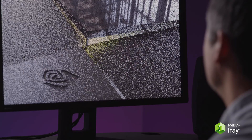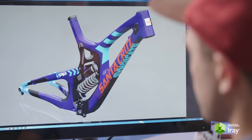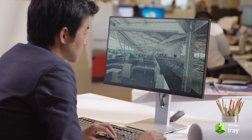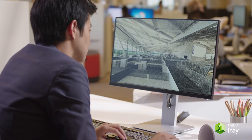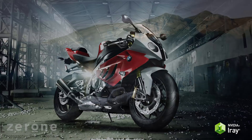You can now iterate more, prototype less, and create your best work faster than ever before. iRay takes the guesswork out of design so you can move beyond digital approximation to a new digital reality.